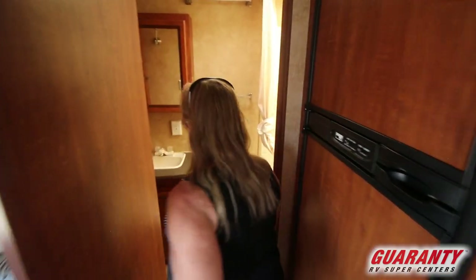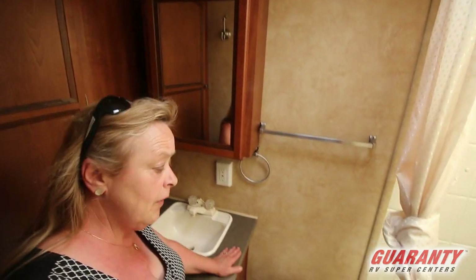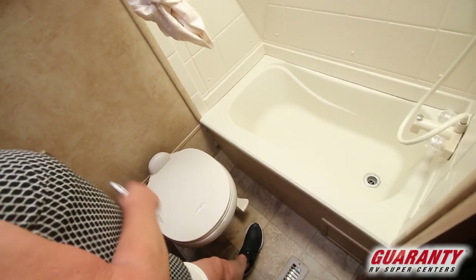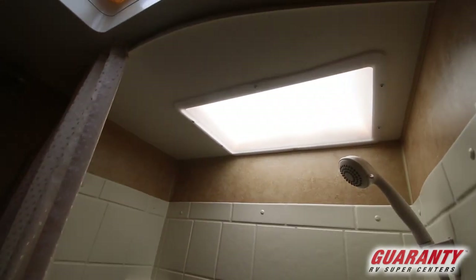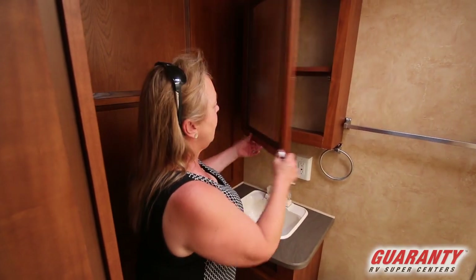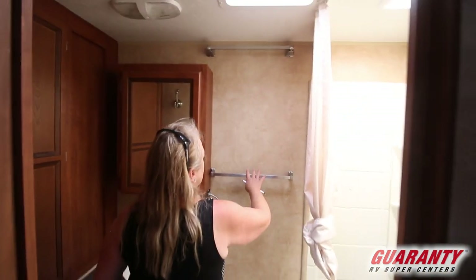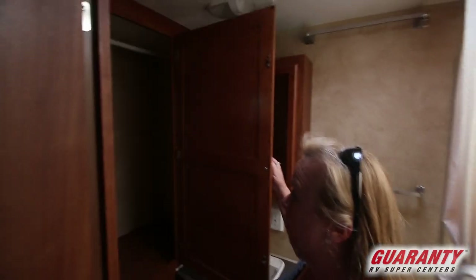Then you come back here, and again you're going to see quality. When I talk about quality, I'm talking about the RV manufacturer putting in a porcelain toilet with a foot pedal — it's going to last and last, and it's something you can keep clean. It's got a lovely shower, and you'll notice this is all in really terrific condition. You've got your basin right here, medicine cabinet — notice it's wood. The towel bars are in place so you can hang your towels, and you've got a phenomenal storage area back here as well.